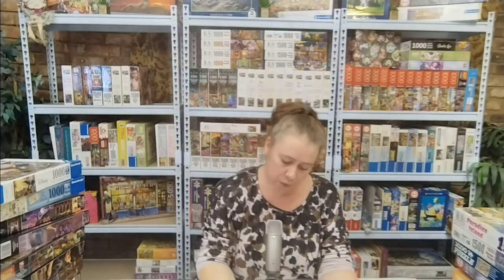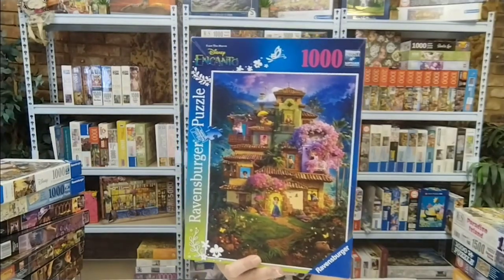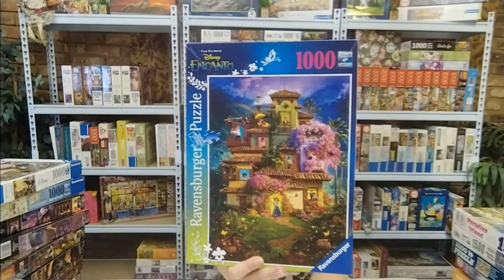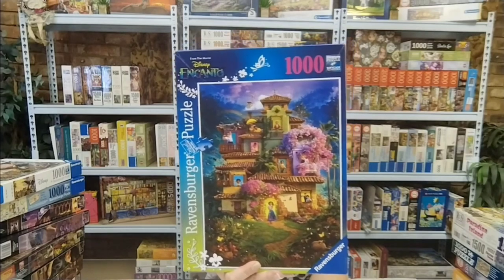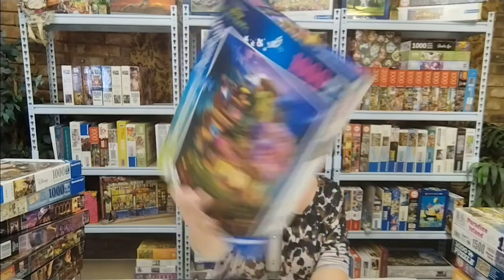The next Disney Ravensburger is Encanto. This is the most colorful Disney puzzle I think I've ever seen, and it's so beautiful. It's a thousand pieces — I can't wait to do that one. Beautiful.